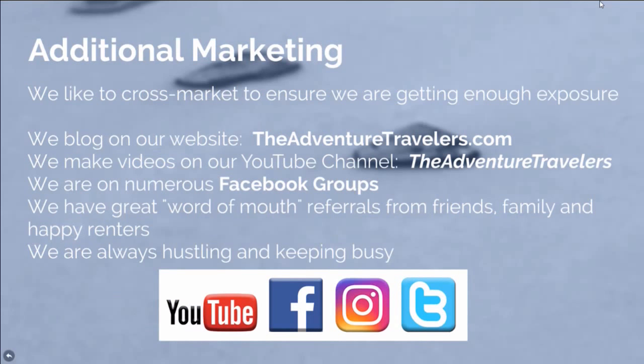We also cross-market because you just can't let it sit there and hope for the best. You have to get online, blog about it. We have the Adventure Travelers website, the Adventure Travelers YouTube channel, our Facebook groups, word of mouth, and flyers on the RV — because you're always going to get referrals from your friends and family.